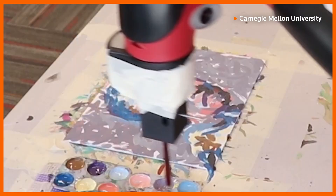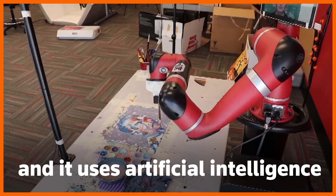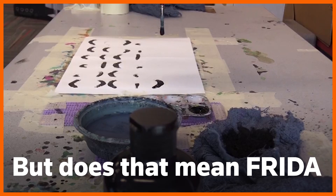This is Frida the Robot. Frida is Carnegie Mellon University's new painter-in-residence, and it uses artificial intelligence to collaborate with humans on works of art. She can make mistakes and works with an artistic imprecision. But does that mean Frida is an artist?